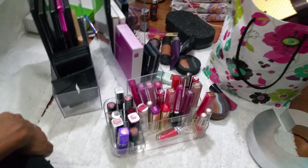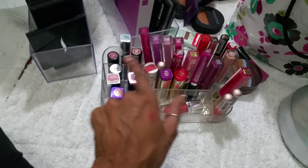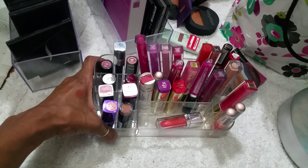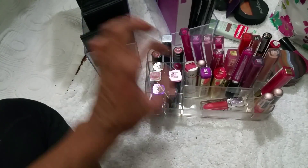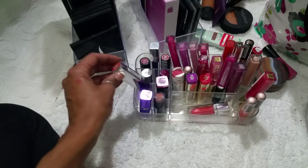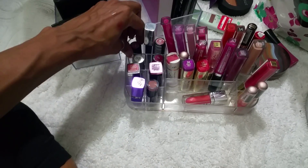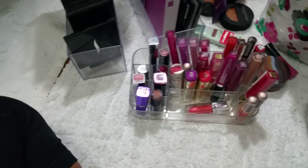I have decided to give to my sister and my niece all of this lip stuff here, which is a lot of drugstore brand like Milani, CoverGirl, and others. I'm going to keep this one though, because this is my favorite drugstore lip product — Rose Velvet by Revlon.